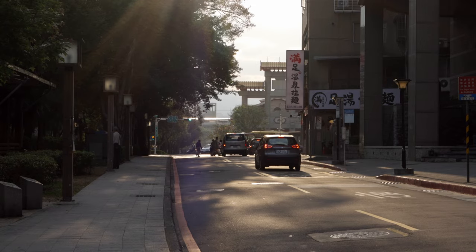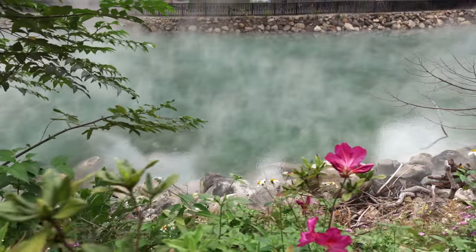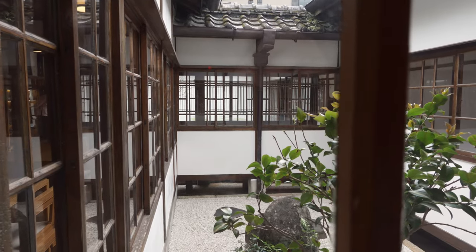Welcome back to Taiwan. Today we are coming to you from Beitou, a very popular day trip destination from Taipei, known for its hot springs. We're here to explore the influence of the Japanese on local architecture, and we did not have to look far to find our first Japanese influence building.